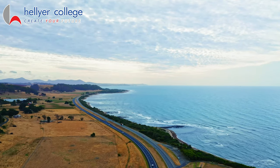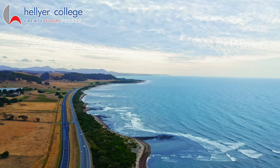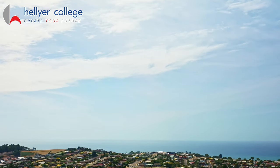Welcome to Tasmania's stunning northwest coast where you'll find beaches, mountains and penguins. Our school, Hellier College, is located only a five minute drive from the bustling seaport city of Burnie.